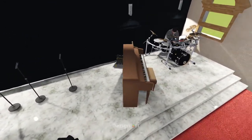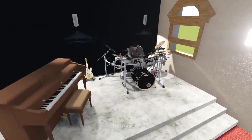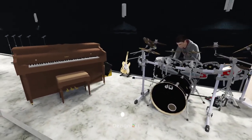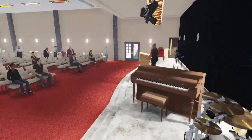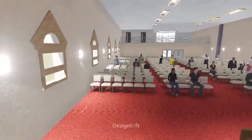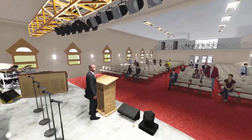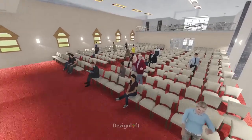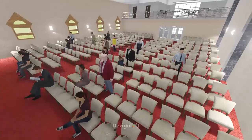At the altar or stage area, we have the choir stand, the band stand, and the pastors and ministers stand. The beauty of this space is that it is completely insulated and well furnished, making the heating and ventilating system very efficient and energy-saving, thereby saving the church a whole lot of money on utilities. You will feel the heat and AC irrespective of where you are seated here.